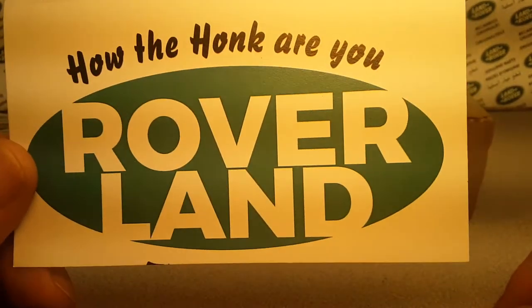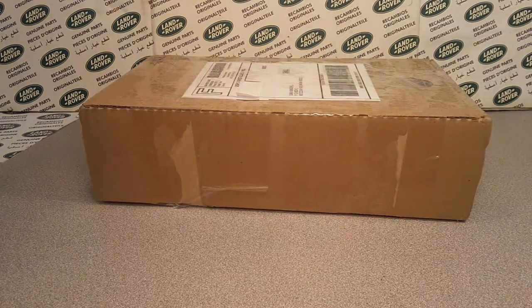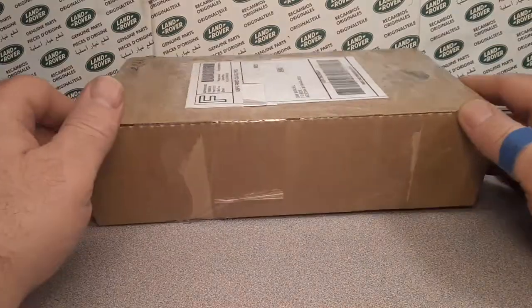G'day, g'day! Welcome to Romerland! This is your friend Tano, and I've got something for you! Unboxing What Up Wednesday!